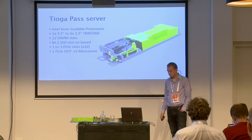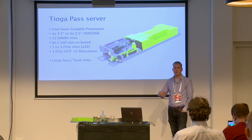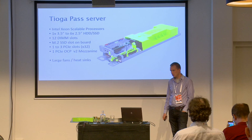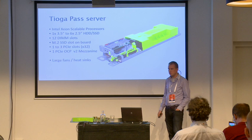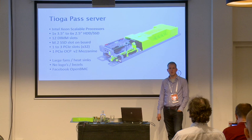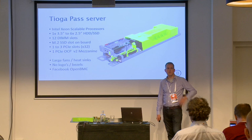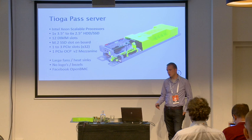This is the Tioga Pass server with the latest Intel scalable processor family. We have a rack downstairs so if you're interested, you can see all the components there. As I pointed out, it uses large fans and large heatsinks which are more efficient. There are no logos, no bezels, and free airflow. This example is the first server to also use Facebook's OpenBMC, which is available on Facebook's GitHub page. All the components use this same BMC software, so you're not dependent on the software that the integrator provides.